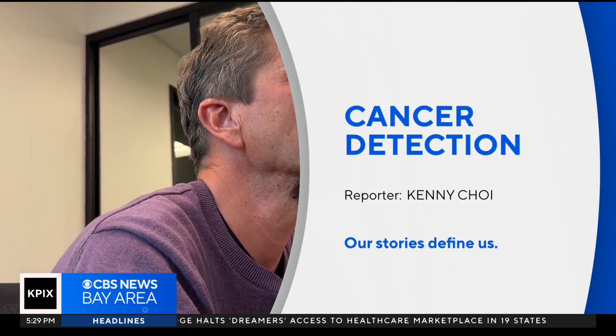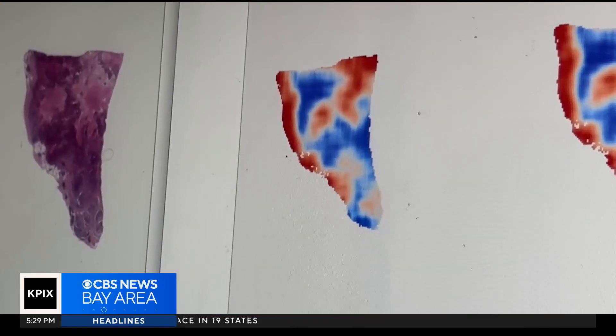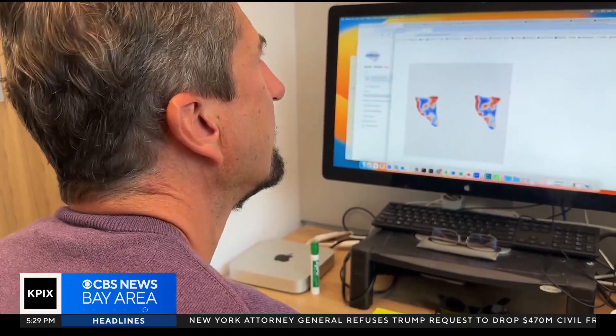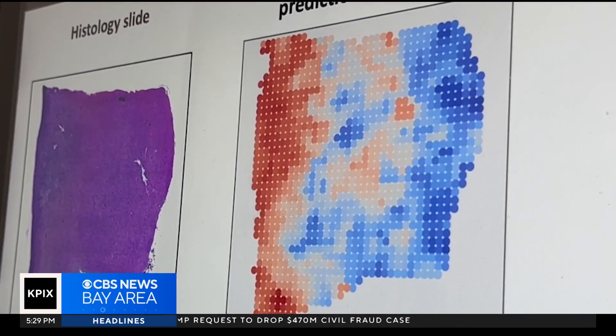Olivier Hayvart is a biomedical data scientist at Stanford Medicine. This is an example of a breast cancer tissue. Identifying and understanding the prevalence of specific genes within that tissue is just one hurdle in the fight against certain cancers, specifically for breast cancer.